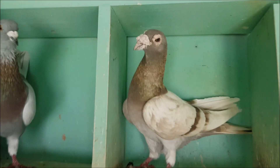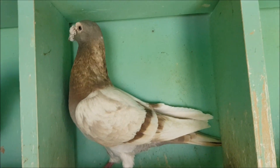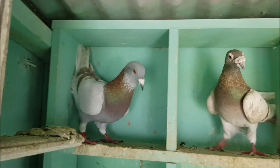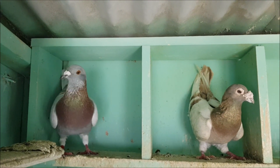Because this brown bar cock is so bleached, he kind of looks like a funny ash red. So here he is next to an ash red bar. You can see the difference more clearly when they're standing together. These birds are both bar pattern, but they are clearly a different base colour.